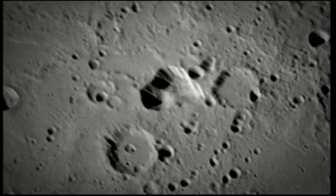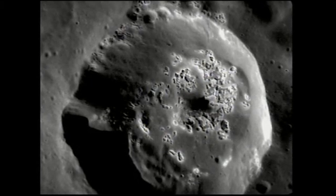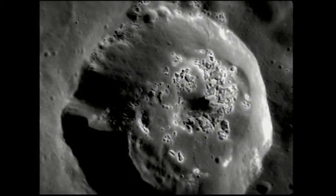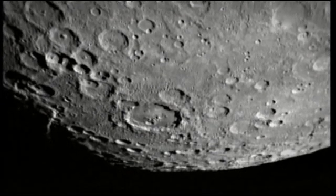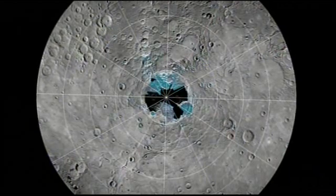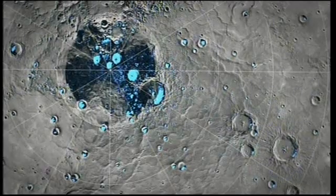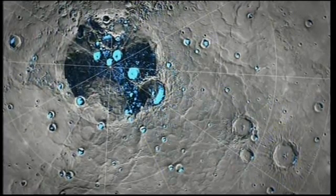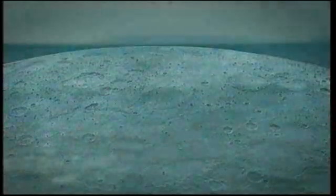It's also discovered volcanic vents and these strange hollows, or pits, which give a Swiss cheese appearance where materials vanished into space. The poles of Mercury are also a mystery. We've seen the signature of water in the freezing, permanently-shadowed craters at both the north and south poles. For a planet so near the sun, this certainly challenges our ideas about the solar system.